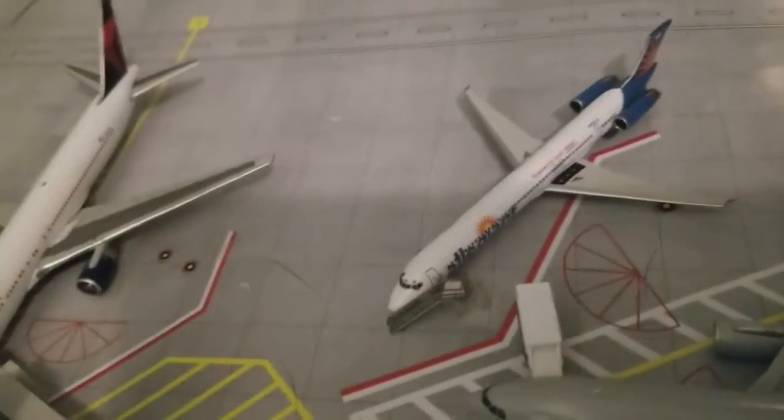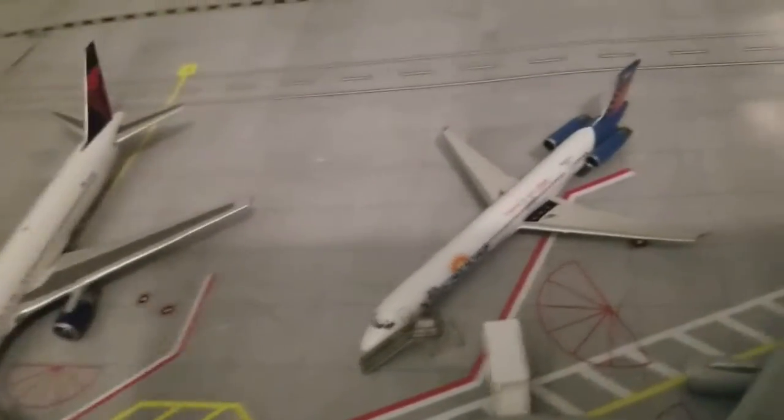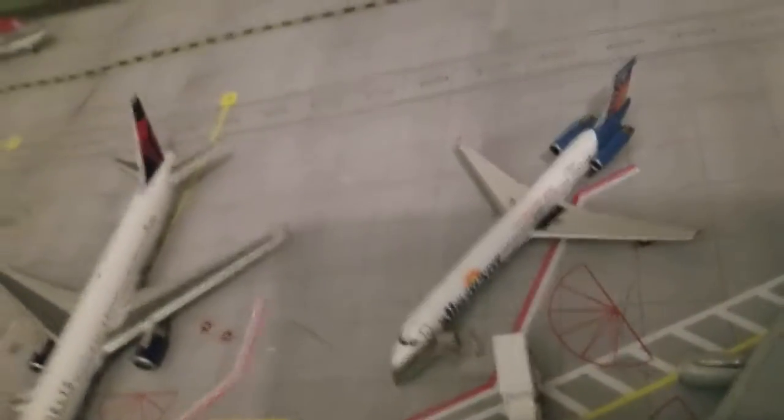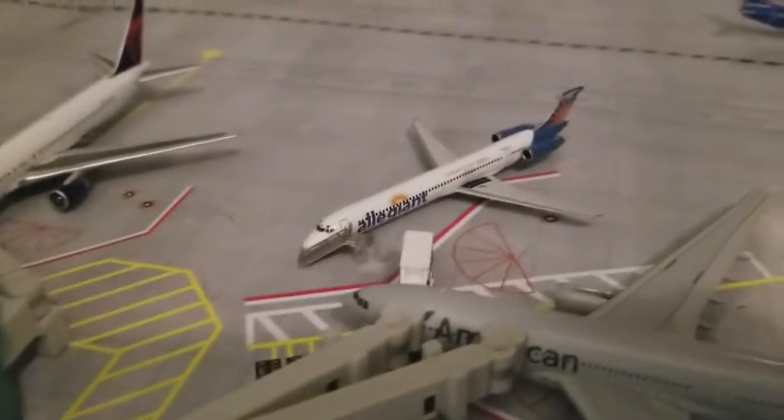An Allegiant MD-80 arrived from Pittsburgh and is heading to Tampa. It's just here because the actual Allegiant gates are going to be taken out — it's really not international, but it's still there.